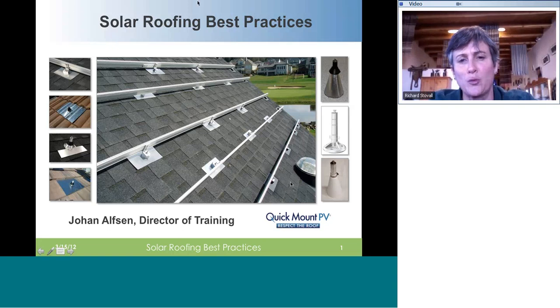Johan Alson is a director of training for Quick-Mount PV systems. He's got some of the most excellent products with respect to flashings and systems. He's also on the board of directors for the new RISE certification to become certified solar roofing professionals. The roofing industry is getting involved in solar in a big way. At the recent National Roofing Contractors Association conference at the end of February in Orlando, there was a training class offered for RISE certification, and they offered one of the first exams for the RISE certification.